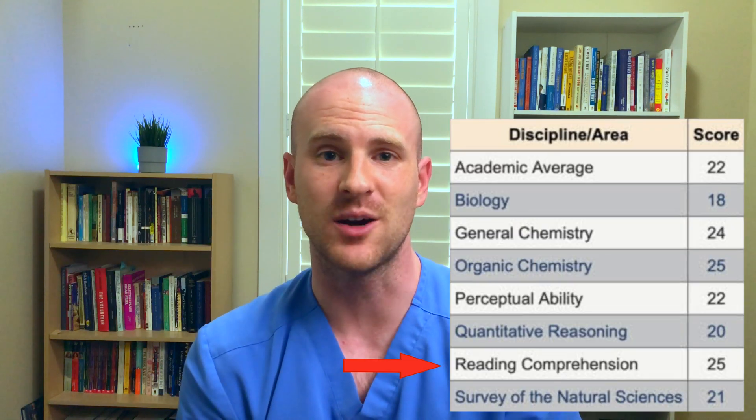Hey everyone, welcome back to the channel. In this video I'll be sharing with you the tips that I have in preparing for the reading comprehension section of the DAT. I'm Connor, a dental student at Rosemann University's College of Dental Medicine. For those of you who are preparing to start studying for the DAT, I know it can be overwhelming and intimidating, and that's why I wanted to make this series of videos explaining how I was able to prepare for the DAT and score a 22 academic average when I took it back in 2018. If you want to see the rest of those videos you can catch that playlist here, and hopefully you'll find some useful tips for your preparation and study for the DAT.